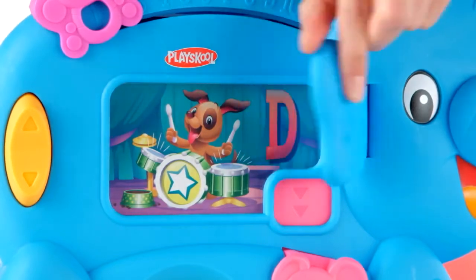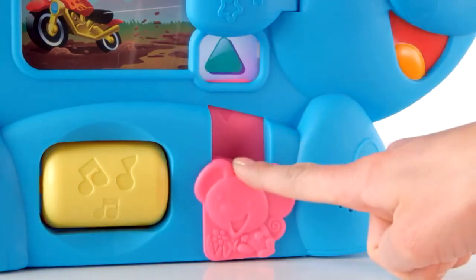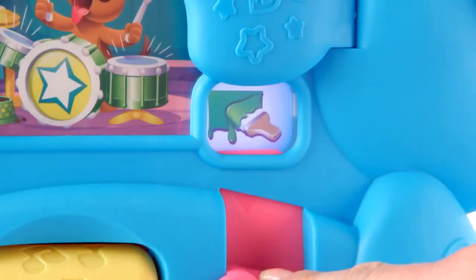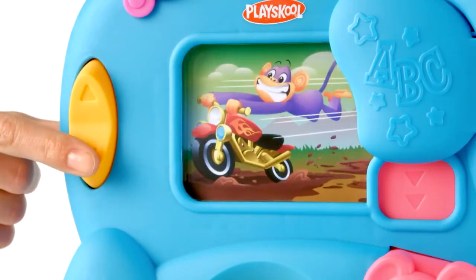Flip the Elephant Toy ear to reveal the letter the image starts with. Pull down on the mouse to reveal a shape or color. Toggle the orange button up or down to move through the alphabet letter by letter. Monkey.